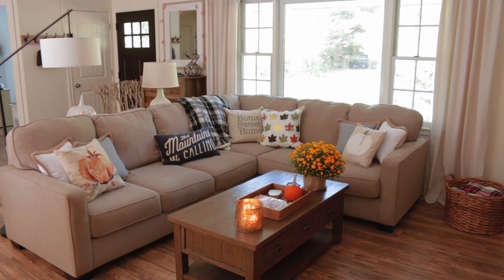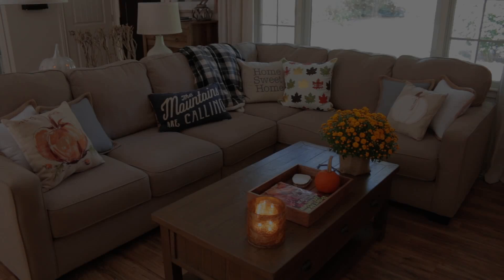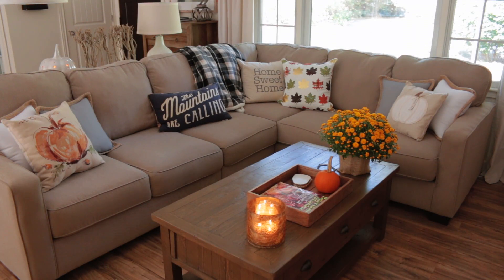Hi everyone, welcome back to my channel. I have yet another fall video for you today. I am so excited to be filming all of these fall videos because fall is definitely my favorite time of the year. So in today's video I am going to be sharing with you my fall living room tour.